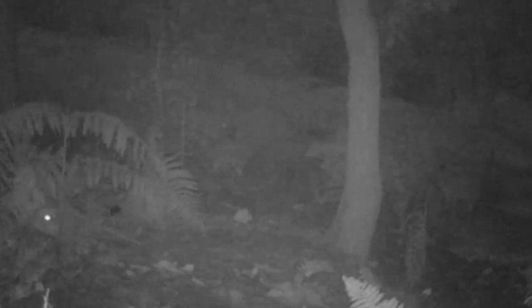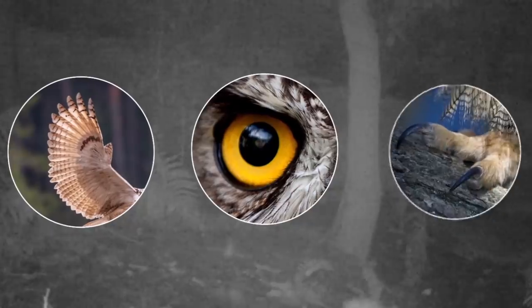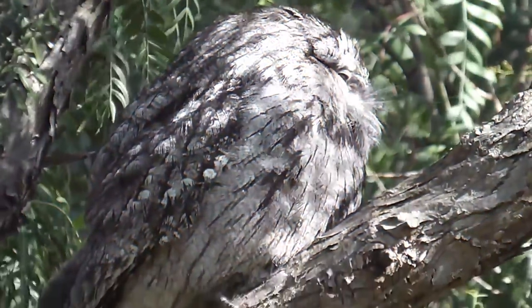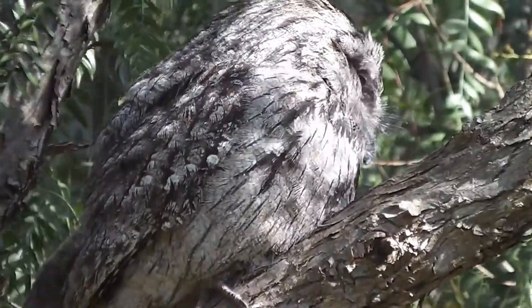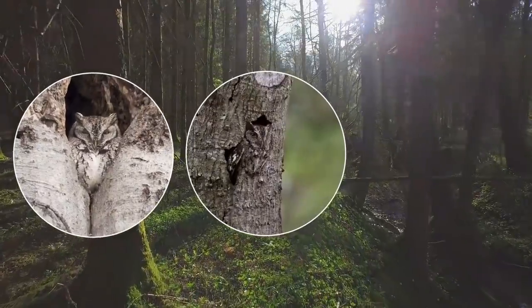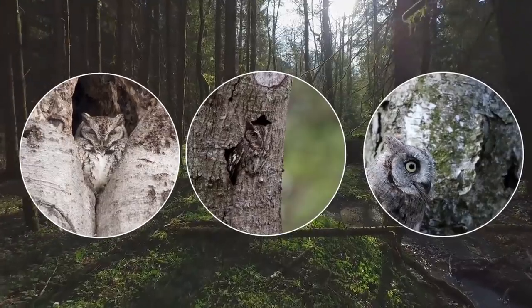Owls are some of the most effective nocturnal predators with their virtually silent wings, powerful eyesight, and sharpened talons to grab their unsuspecting prey. During the day, however, they need to stay out of harm's way, and to do this they use very effective camouflage. There are at least 216 different species of owl, and each one does this in a slightly different way.